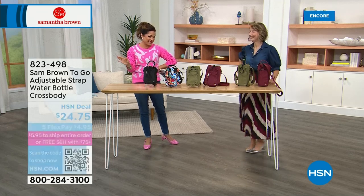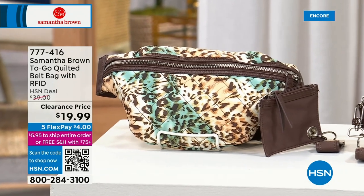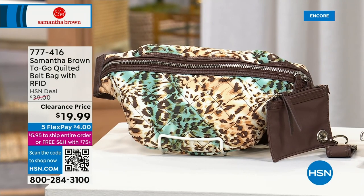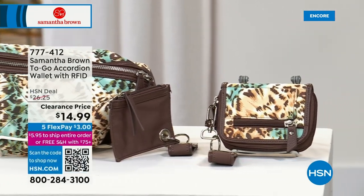I love a good belt bag, and that is one of them. It is this beautiful quilted design, so it could be worn across the chest or as a standard belt bag. It has RFID protection and comes with a little coin purse and key fob keychain, so we have lots of great colors. Also coming up, the second item is the coordinating wallet.